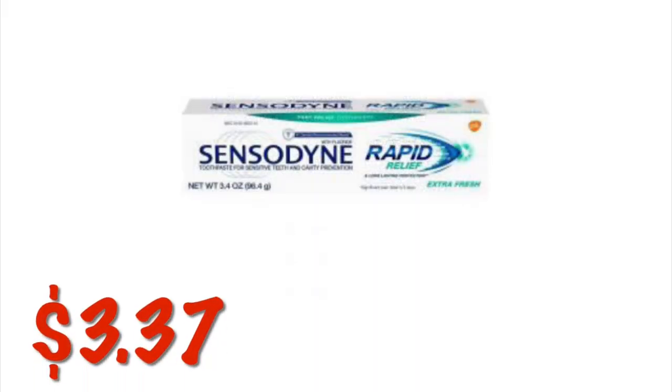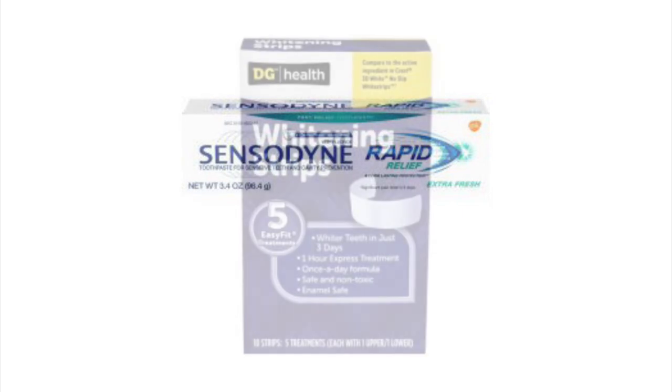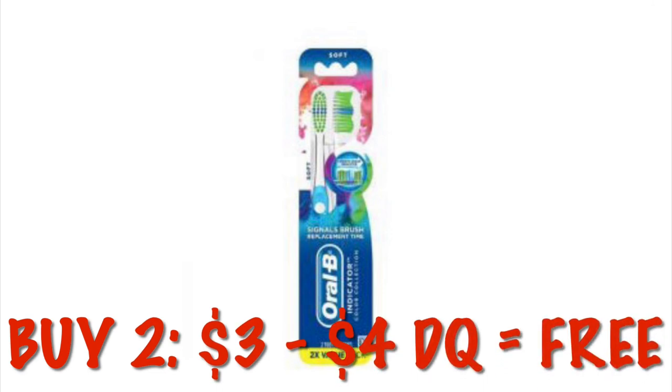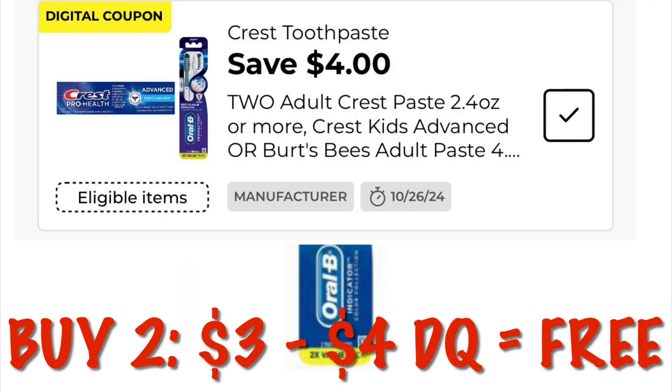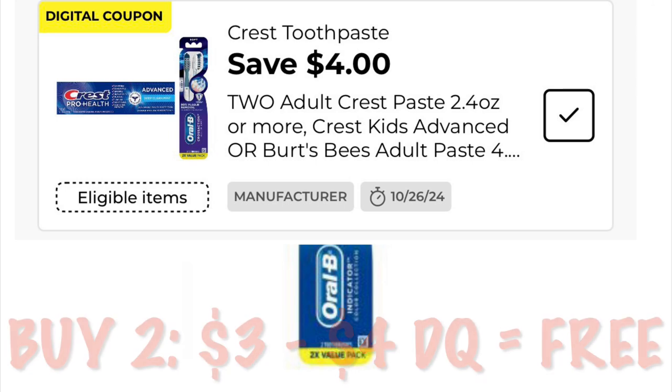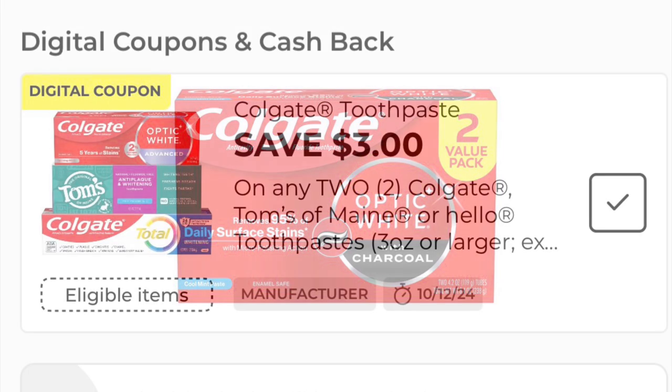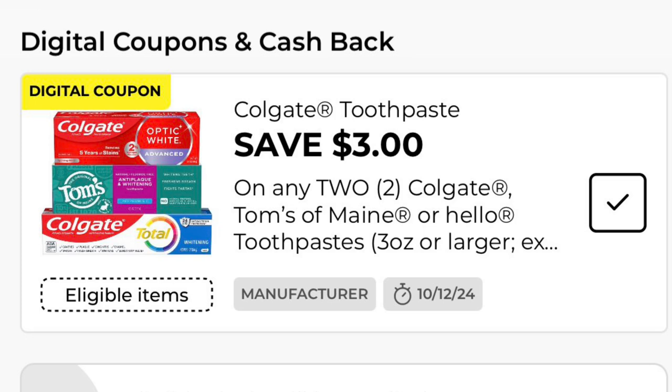We've got the Sensodyne Rapid Relief Toothpaste on clearance for $3.37. We've got the DG Health Whitening Strips for $4.73. The Oral-B Indicator 2-Pack Toothbrushes are $1.50 each — we can buy two at $3.00. We've got a $4.00 digital making these absolutely free at our new system stores, or giving us a dollar overage at our old system stores. We can grab the Colgate Optic White Toothpaste in the charcoal flavor on clearance — buy two for $7.85. We have a $3.00 off two digital leaving us to pay $4.85 for two packs, which is actually four packs of toothpaste.